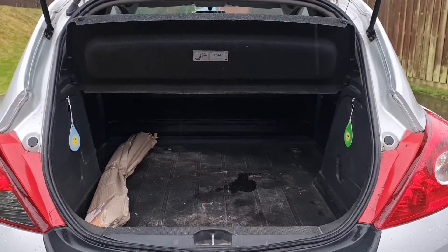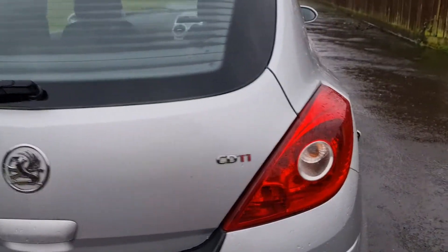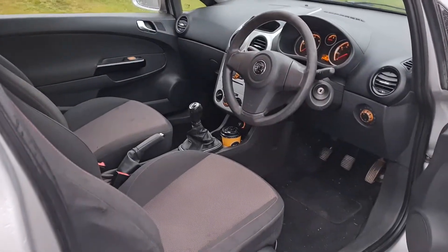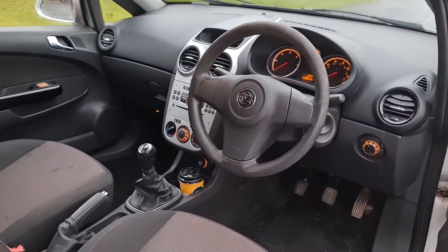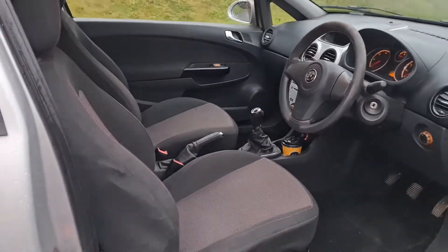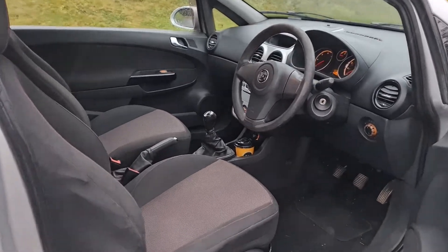It doesn't feel like a van when you're driving it. Being the 1.3 CDTI, it's returning around about 60 miles per gallon, which is fantastic. It's very much car-like inside. It's got air conditioning as well, which is unusual for a van. It seems like they've put all the gear on it the same as an SXI, so it's a very good spec.